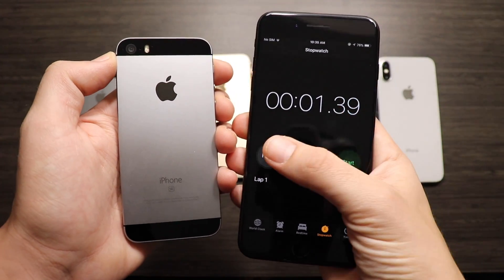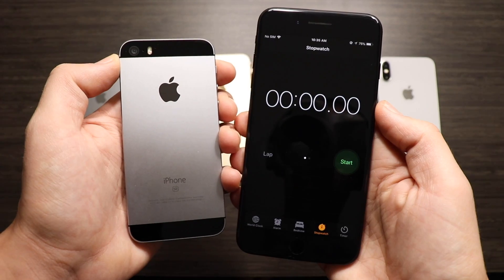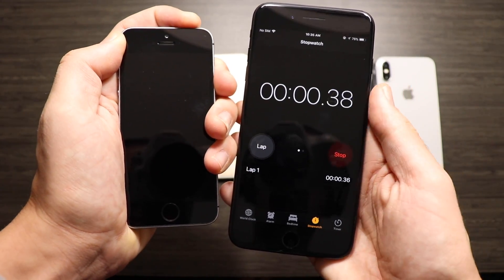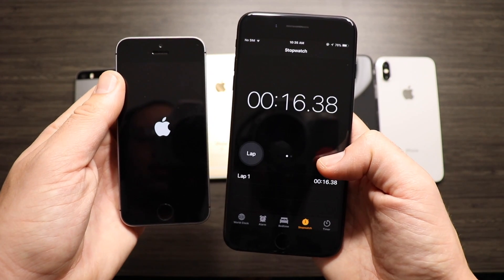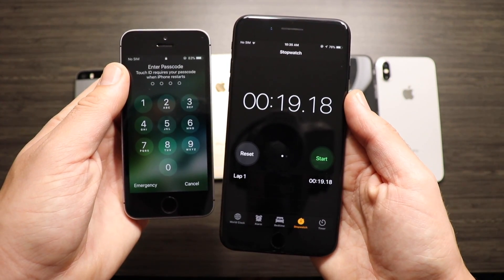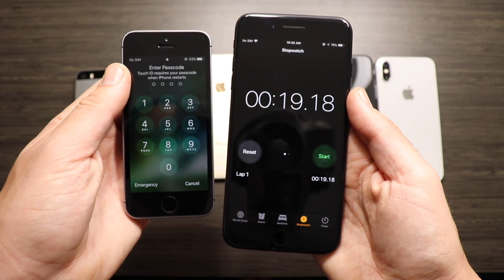What can the iPhone SE do on the boot up test? It finishes with the fastest score so far — just around 18 to 19.7 seconds on its boot up, making it the fastest one so far.